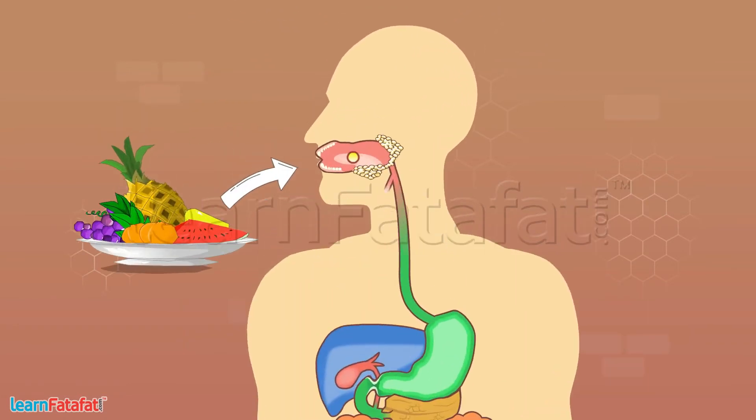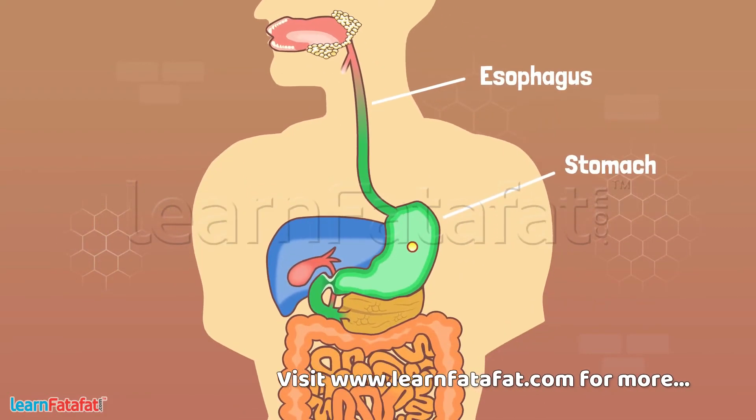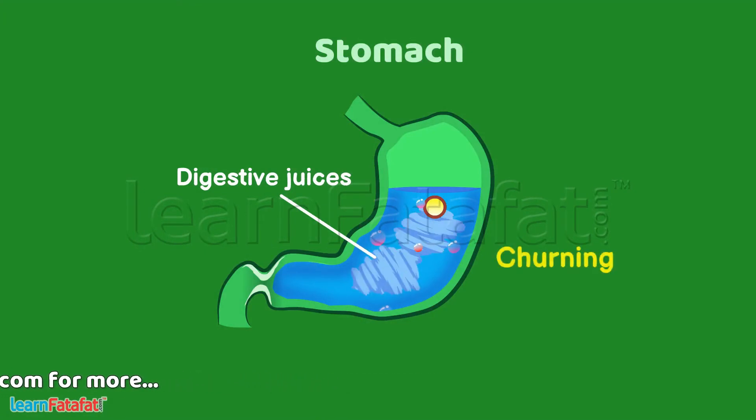From the mouth, the food goes to the stomach through a long pipe-like structure called the esophagus. In the stomach, digestive juices are released, and the stomach performs churning movements to mix them well with the food, helping in digestion.